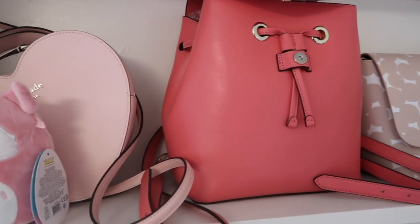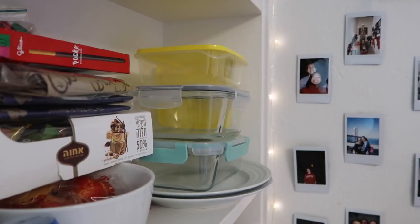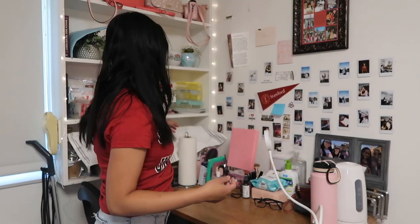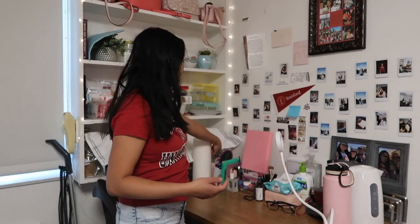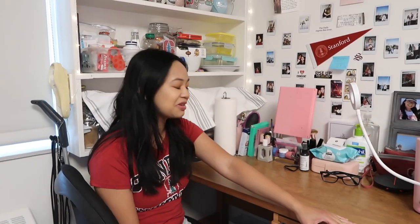These are some easily accessible snacks. I have a really big snack drawer under my bed but it's disorganized right now, so here are just the accessible things, plus my dishes and stuff. I got really emotional last night because I was like, this is one of the last times I'm ever going to sit at this desk and be in this dorm. It's upsetting.